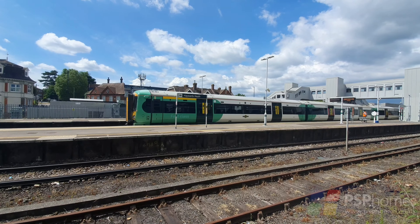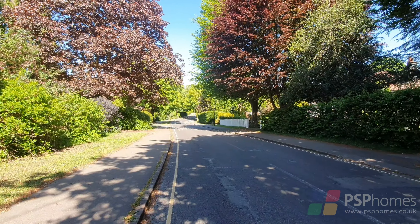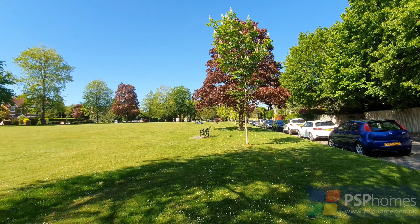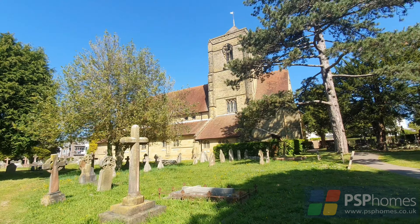Haywards Heath's mainline station is a mile and a half distant and provides fast regular commuter services to Brighton, London and Gatwick. The town offers extensive shopping facilities in the form of Waitrose and Sainsbury's, and there are some beautiful green spaces throughout the town.